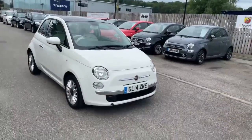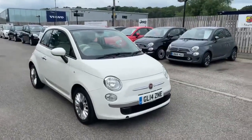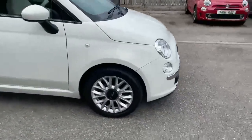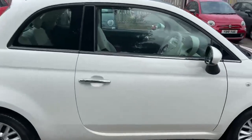Hi, this is Nick from Lipscomb Fiat. I'm just going to spend some time to show you around this 14 plate Fiat 500 1.2 Lounge, finished in Boston over white. It's got the silver Lounge alloy wheels there. I'll just show you inside the car.